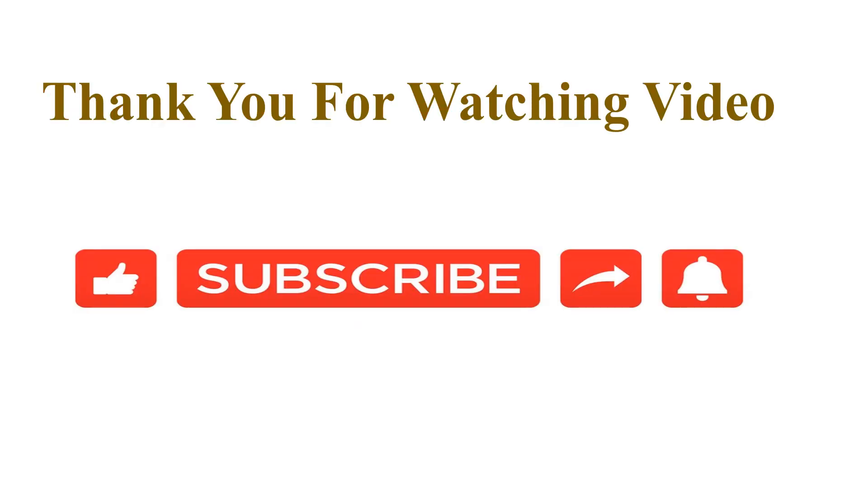Thank you for watching this video. Please like, share, and subscribe, and click on the bell icon for the next video update.